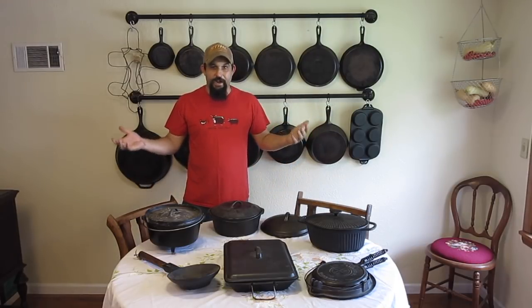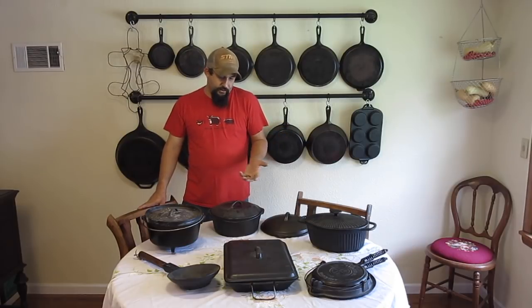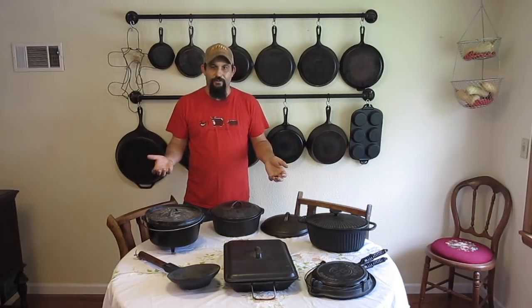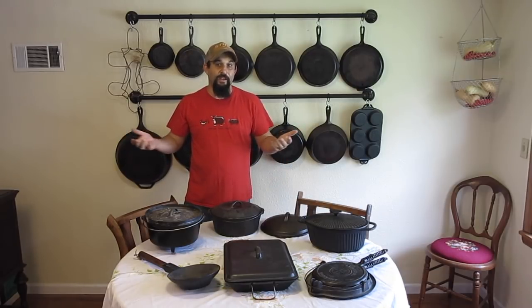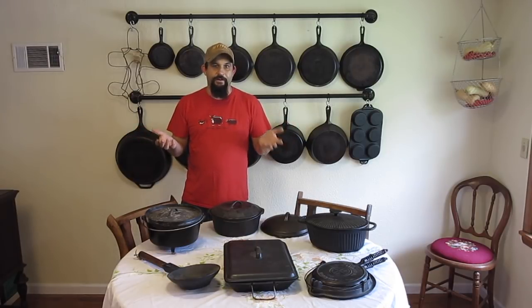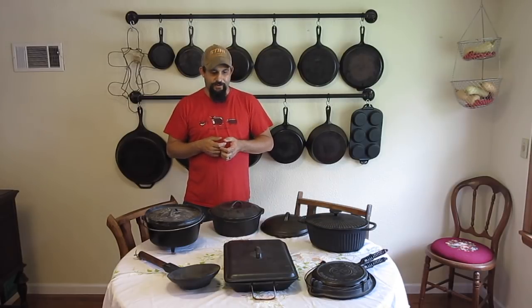It'll really never wear out. And the best part is, if you do mess up — if you let it get a little rusty or do something wrong — you can always strip it down and start over, re-season it, and you're good to go all over again. So I'm going to show you some of the things that we have and talk to you about the everyday uses of cast iron.